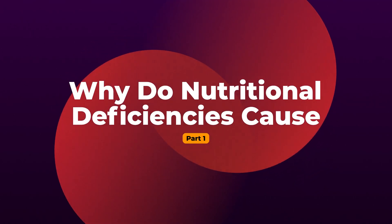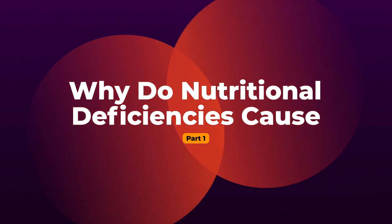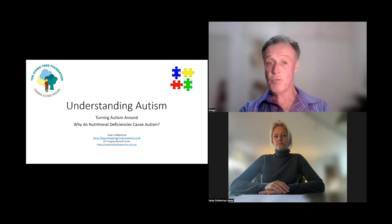The main object of today's talk is to go through these things and try to give a scientific basis for why the nutritional deficiencies that we've identified cause autism. I think it's easier for people to understand what's going on, how long it will take to turn it around, and to understand some of the behaviours that the children have. That's the main purpose of today's talk.